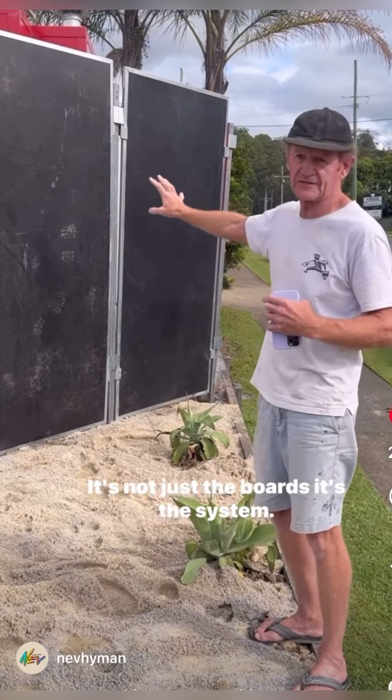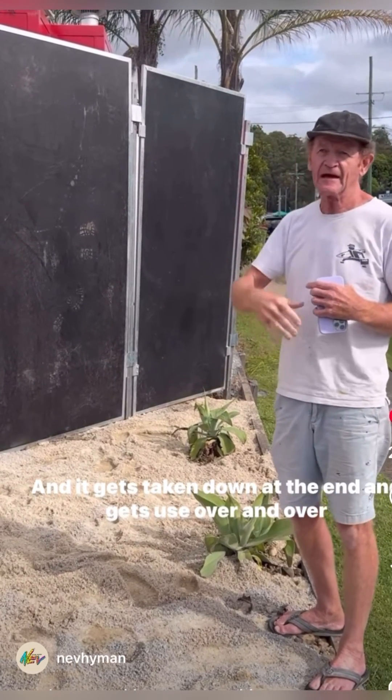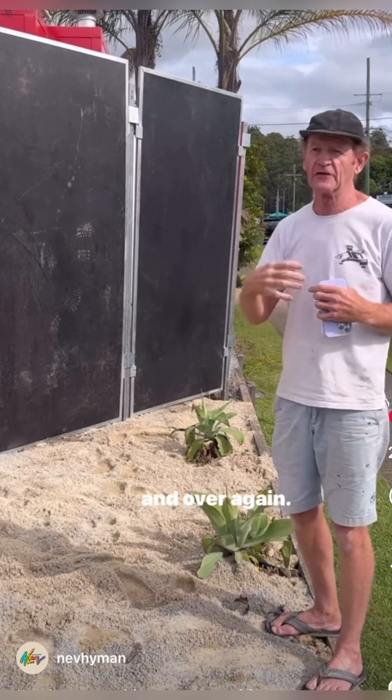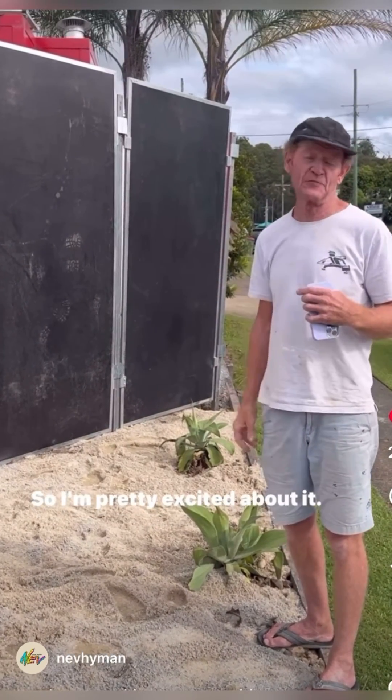It's not just the boards, it's the system. Anybody can put it up, and it gets taken down at the end and used over and over again, just like a wire fence or a scaffold. So I'm pretty excited about it.